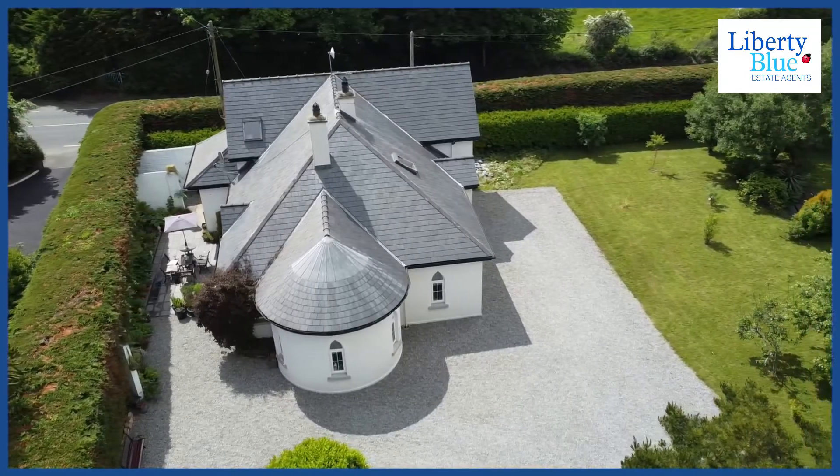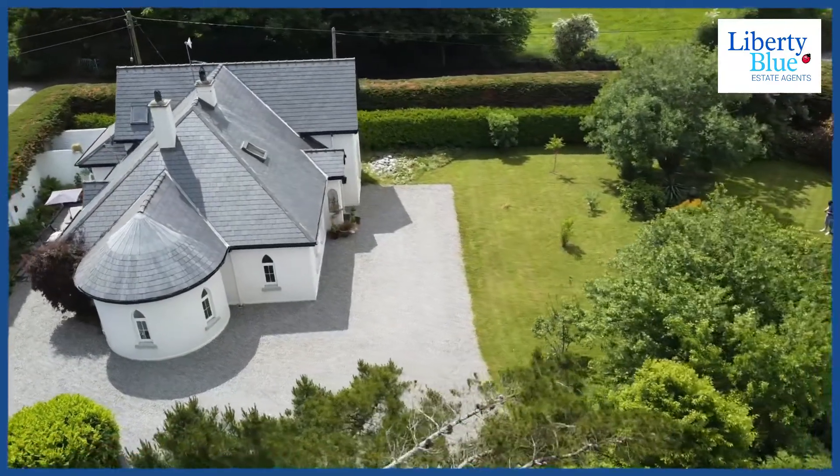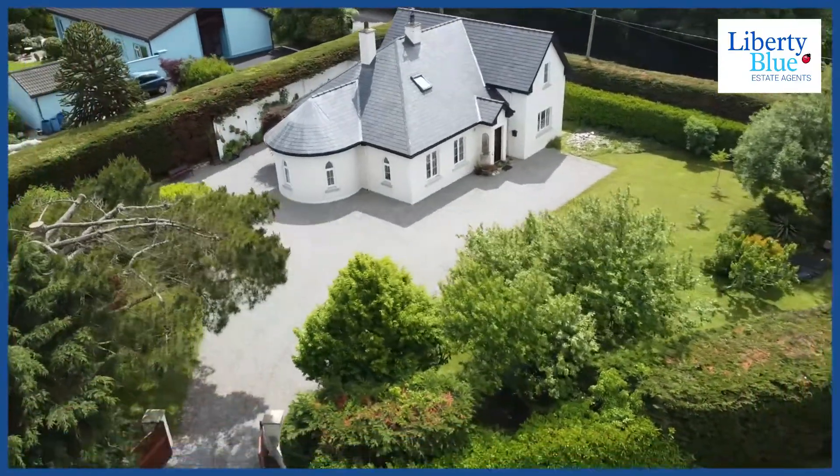The second thing I love most about this wonderful property is its mature garden which sweeps around the entire property. We've an orchard with apple trees, pear trees, cherries, berries — you name it, it's all in this wonderful garden.